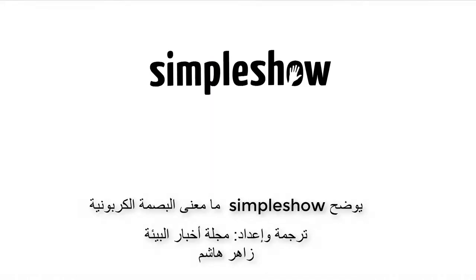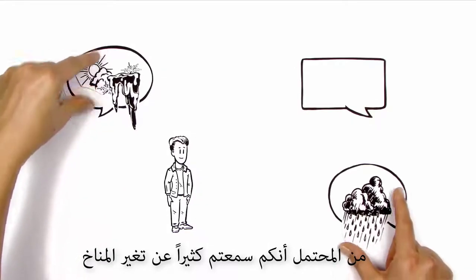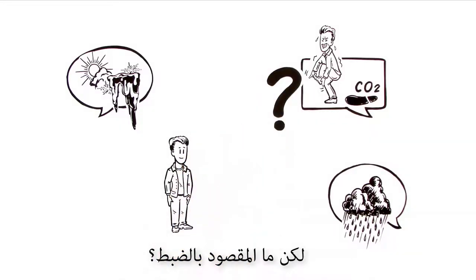The Simple Show explains the carbon footprint. This is you. You've probably been hearing a lot about climate change and how you should reduce your carbon footprint — but what is that exactly?